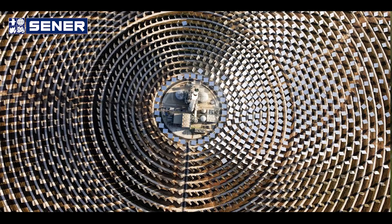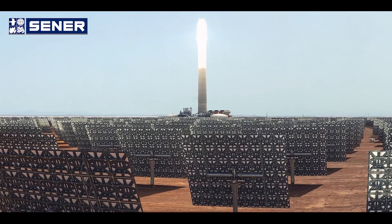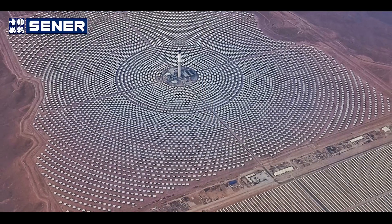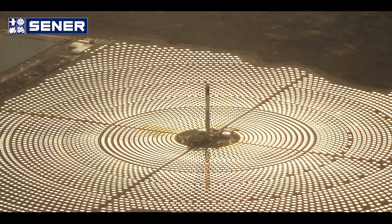Noor Ouarzazate III represents a major turning point in Sener's history in the CSP industry. It's the second CSP tower plant built by Sener with its own solar receiver and molten salt technology for its storage. And this is the biggest plant in the world using molten salt tower technology at a global scale. It represents a very important milestone for the industry as well, because it reassures the market that CSP tower technology is a technology of choice in the renewable energy sector.